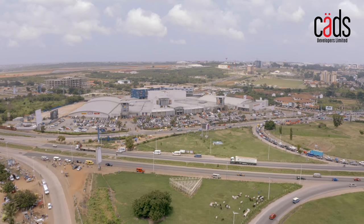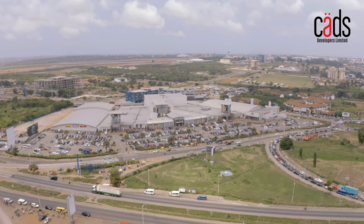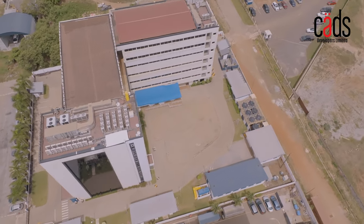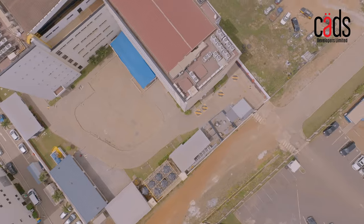It also gives you access to multiple and major arterial routes on the N1 highway, Accra Mall, and the Kotoka International Airport. The Corporate Place is a grade A rated office development designed to meet the needs of businesses of all sizes with top-notch amenities and facilities.